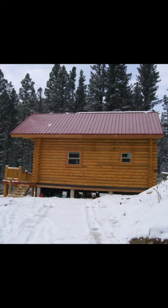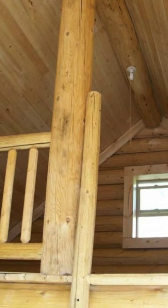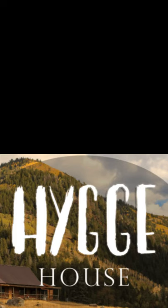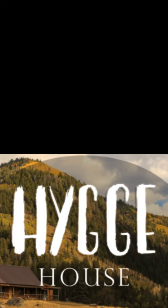from full-time living to a guest house, backyard office, artist studio, or writer's retreat. You might also consider using this tiny cabin as a summer vacation home for a little bit of rest.